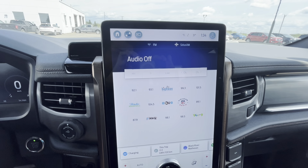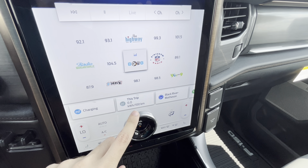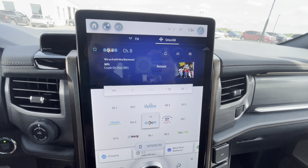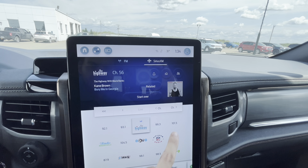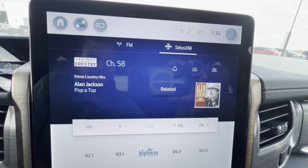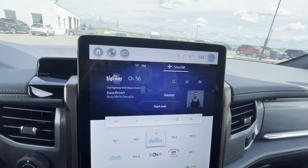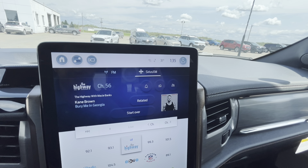The F-150 Lightning does have a touchscreen. You've got Sirius XM with all the different channels — Prime Country is my favorite. You can access Bluetooth, Apple CarPlay, and Android Auto as well.